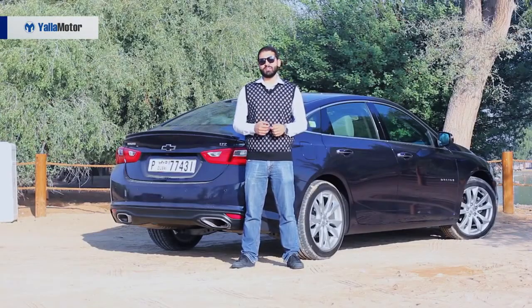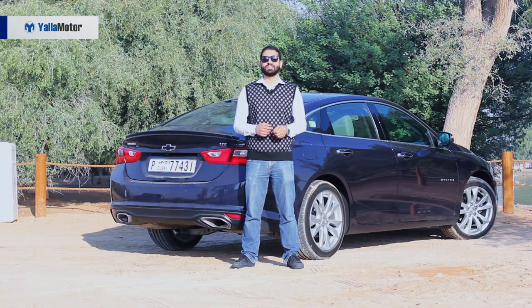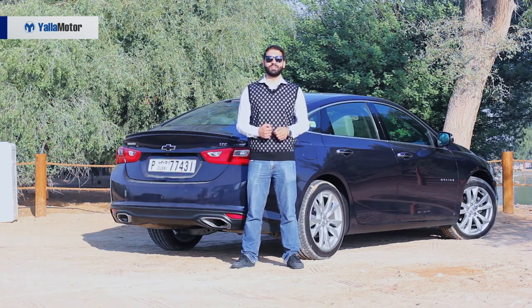At 115,000 dirhams, the 2-litre turbo engine is to the Malibu what Charlie Sheen was to the popular TV show Two and a Half Men — the superstar, the highlight, and quite frankly the only reason you'd give it a second glance. Thanks for watching.